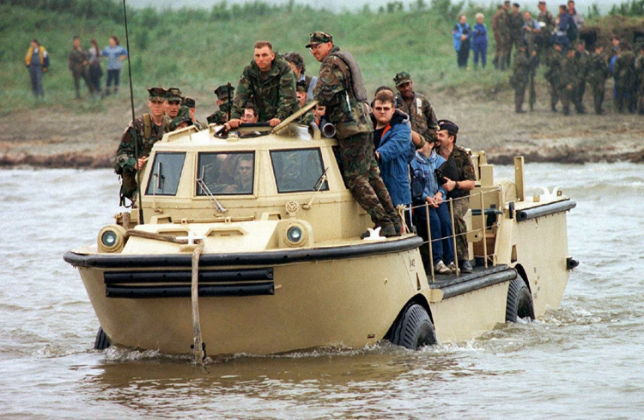Gibbs Sports Amphibians Inc. introduced a motorized version of the amphibious cycle that resembles a jet ski on water and a motorcycle on land. The model can reach up to 80 mph by land and 45 mph by water.